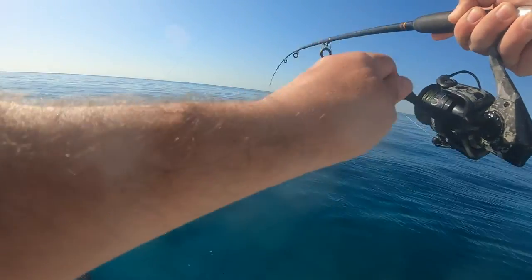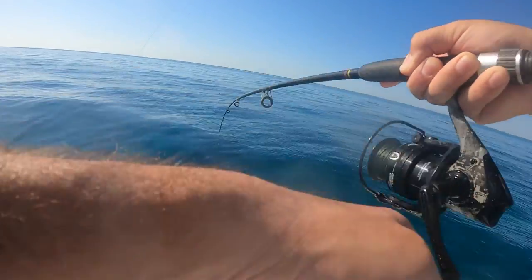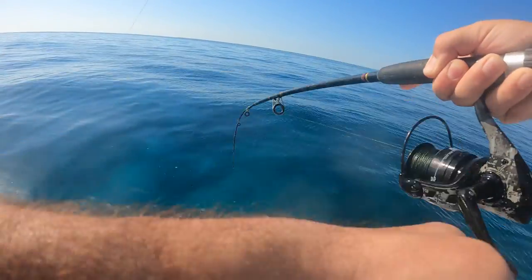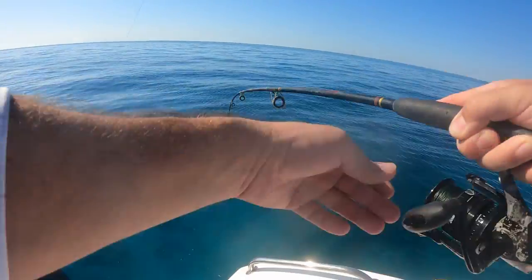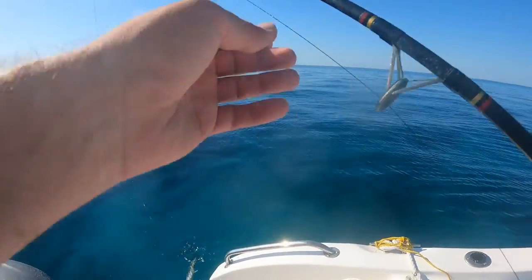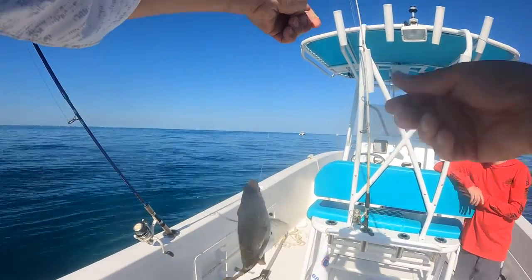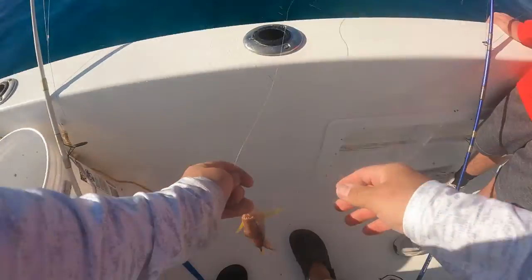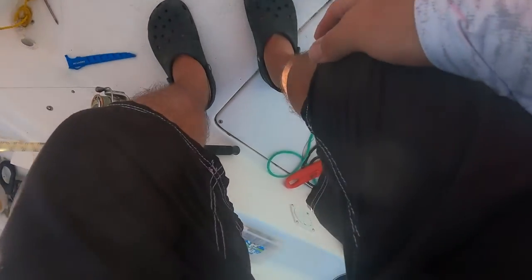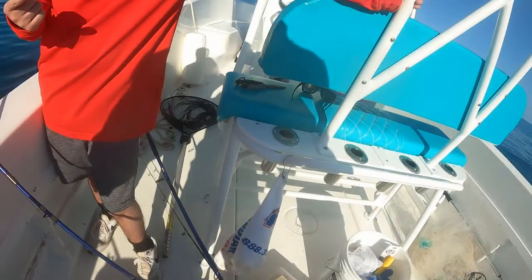Fish on! Another grunt. I'm in grunt heaven — yeah, it's pretty big for a grunt. Son, I think you better call your mom and tell her you're not going to be home for summer. Pliers!